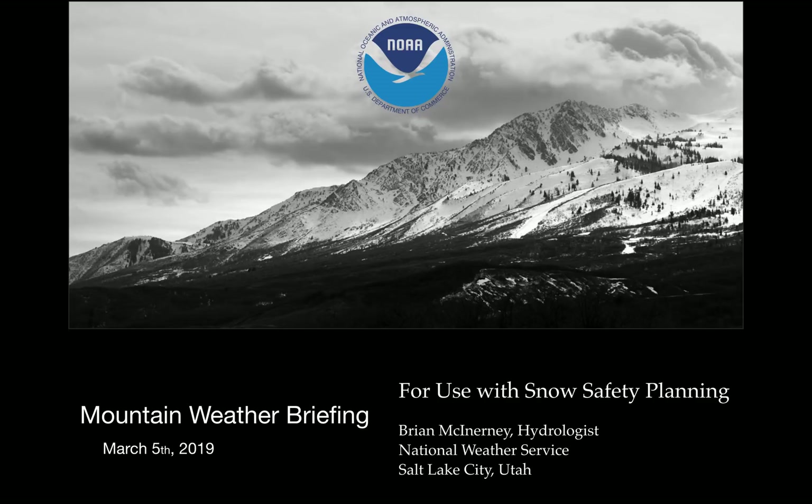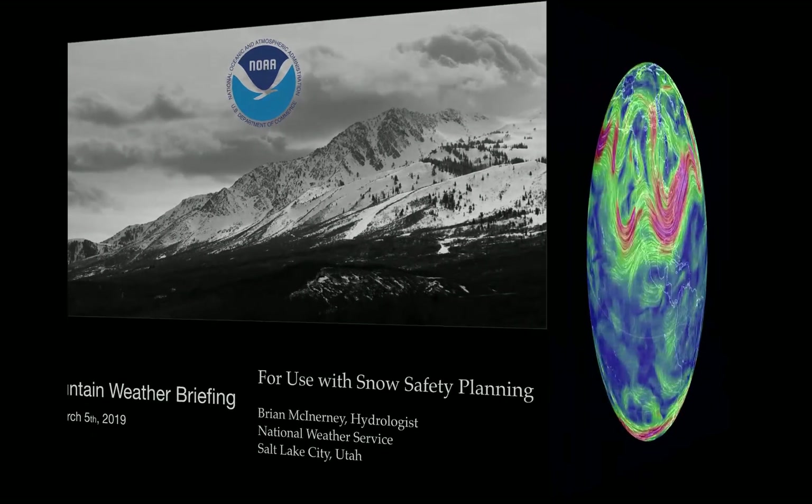Hi everybody. Today is Tuesday, March 5th, 2019. My name is Brian McInerney. I'm the hydrologist here with the National Weather Service. And this is a snow safety planning briefing for a winter storm that we have on the way. So let's take a look at what we got going.